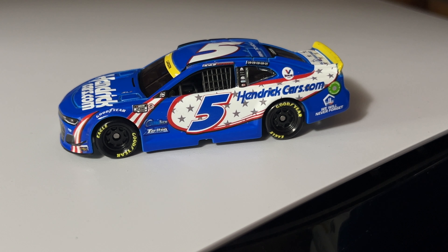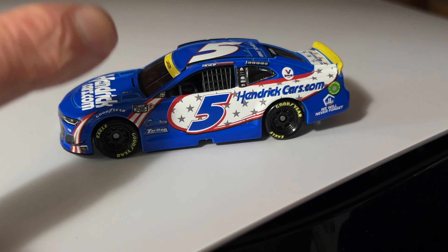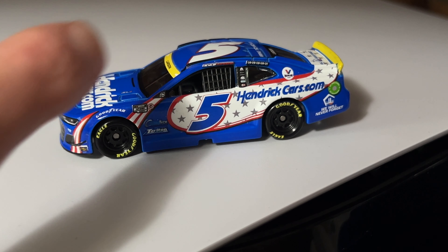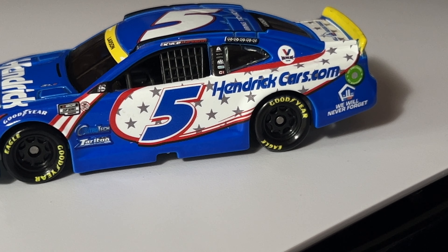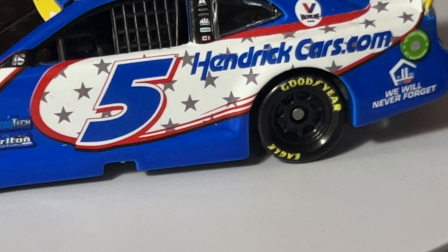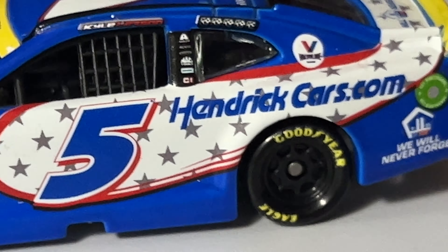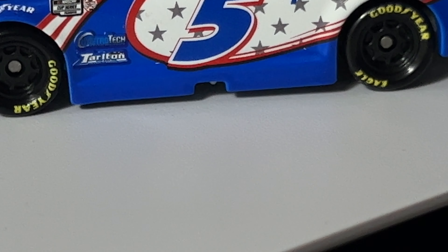This is the tribute car he ran at Richmond in 2021. The car has three things different about it: the yellow banner on the window for the playoffs, all the little winner stickers, and obviously all the stars to honor 9/11. In the corner it says 'We Will Never Forget,' and it's also up there on the trunk. They did a really nice job on this car.